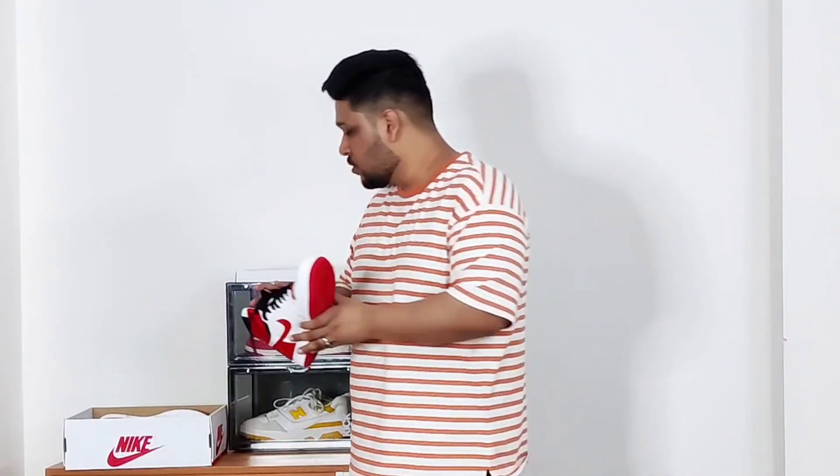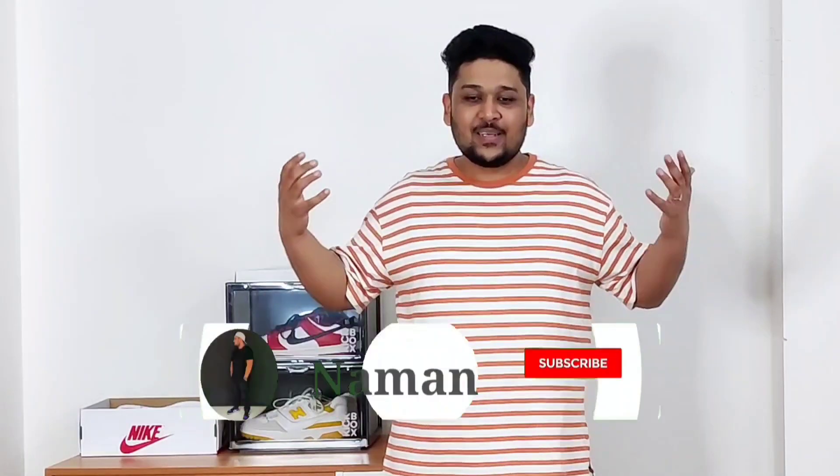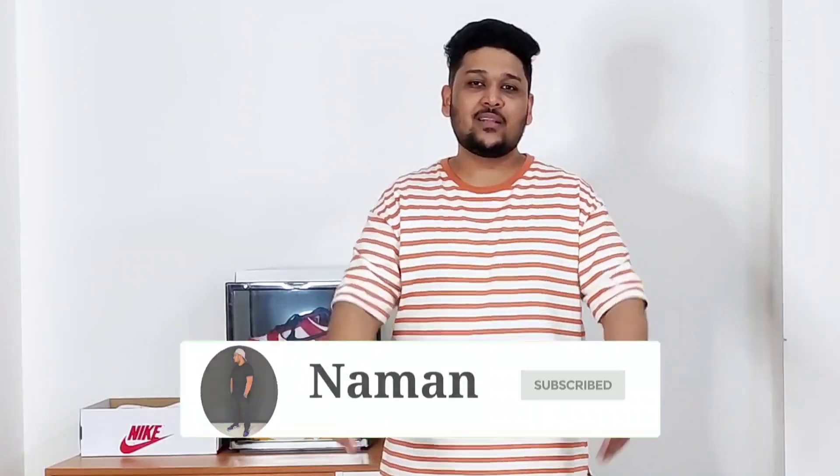I just wanted to show you guys the kind of sneakers I really like to wear during summers — sneakers with a white base and lots of colors like yellow, red, and orange, because summers are the time you can wear such bright colors. You'll see going forward during fall and winter how the colors of my sneakers change and how I'll be more inclined toward darker tones like gray, blue, and black. That's it for today — thank you for watching, hit the thumbs up, comment which sneaker gave you summer vibes the most, and subscribe if you're new!